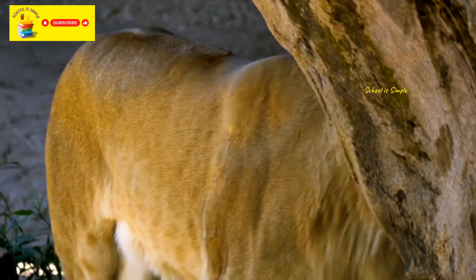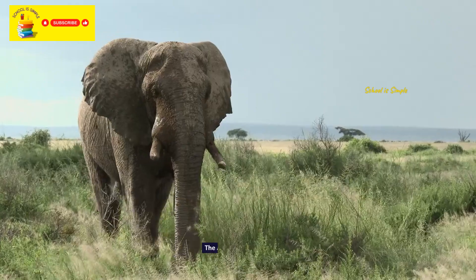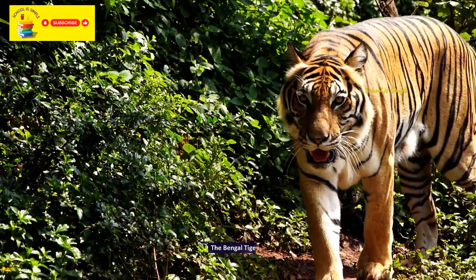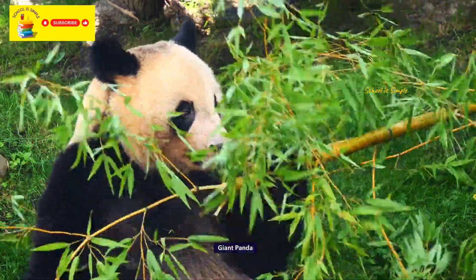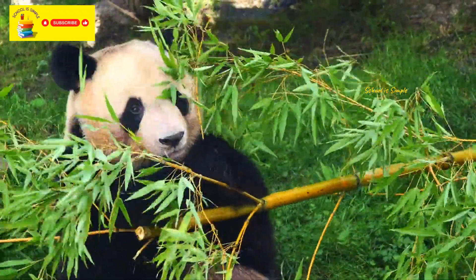By learning how many different types of animals we have on this planet: the African elephant, the Bengal tiger, the giant panda, the gorilla.